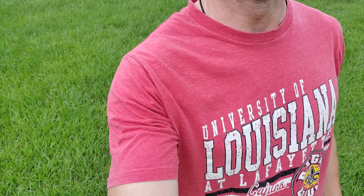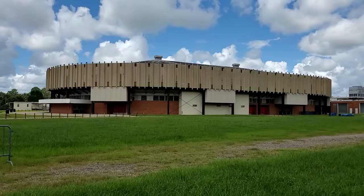Well, hello, my fellow Cajuns. Today, as you can see, I'm wearing my University of Louisiana t-shirt for a good reason, because today we're going to talk about the Blackham Coliseum.